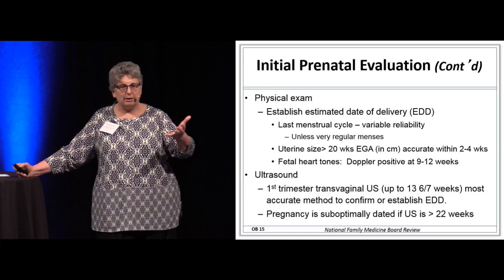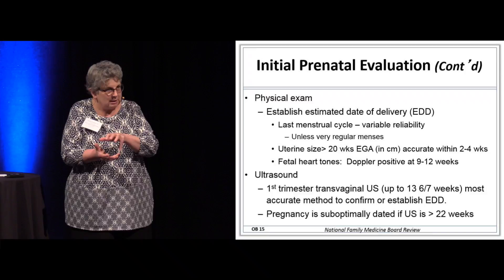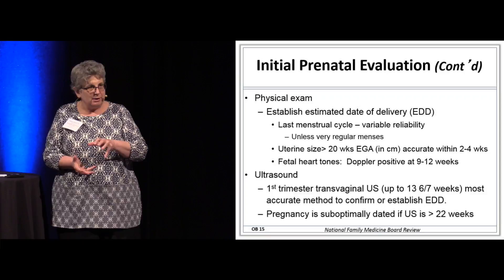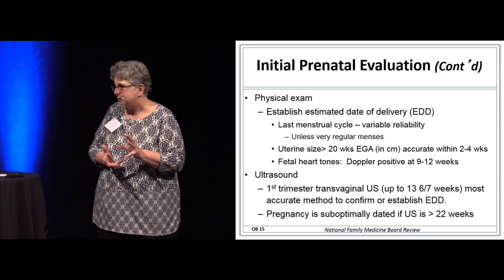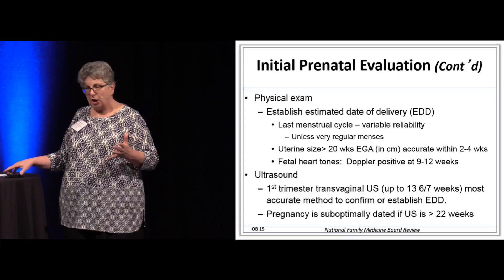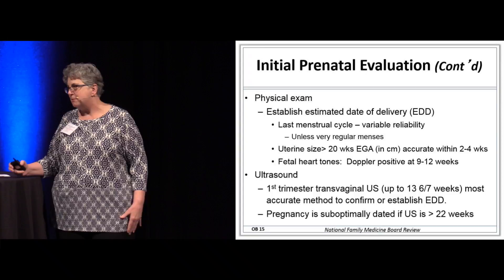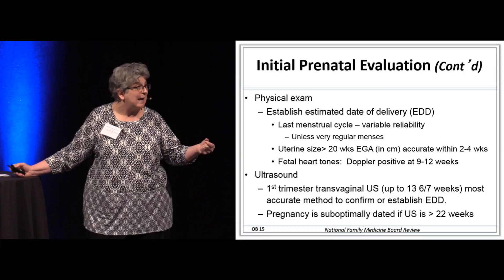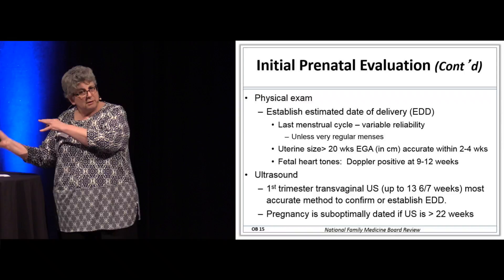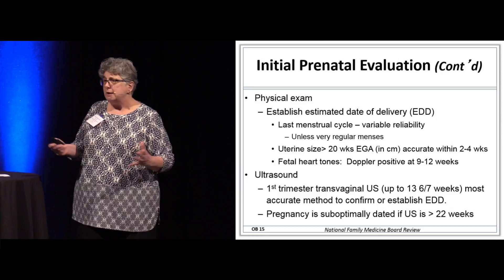I'm going to measure her in the office and do a bimanual exam. I estimate the size of the uterus based on fruit sizes — is she a cantaloupe, about 14 weeks, or more like a navel orange, around 8 to 10 weeks? Ultrasound is very useful if there's any question about how far along the pregnancy is or if her period was abnormal. We reflexively get transvaginal ultrasounds to date pregnancies well, because of things that may happen along the way where we might have to induce a pregnancy.